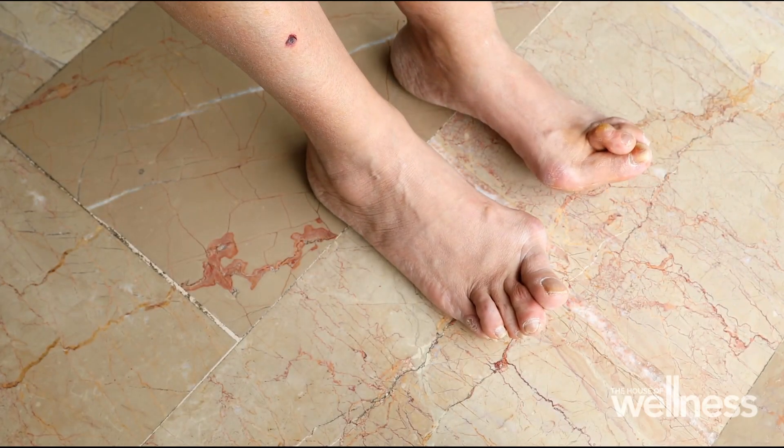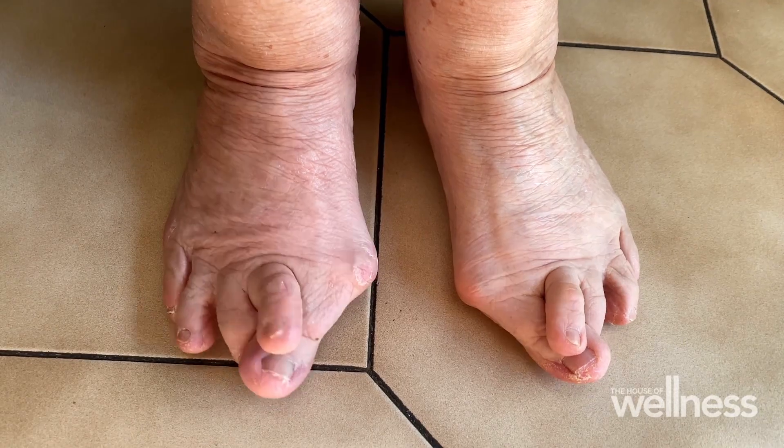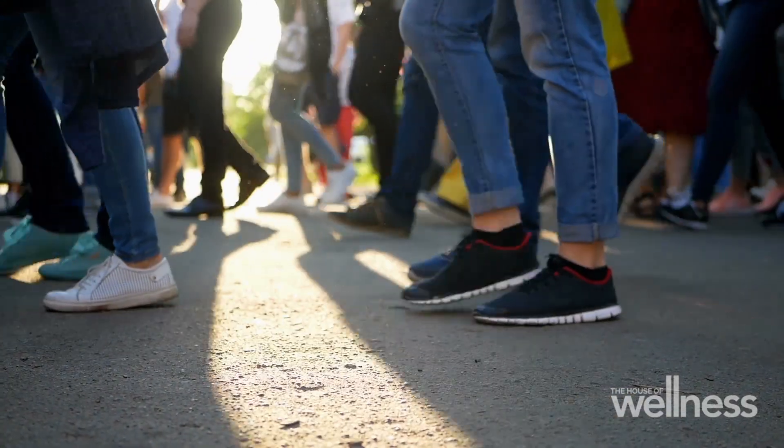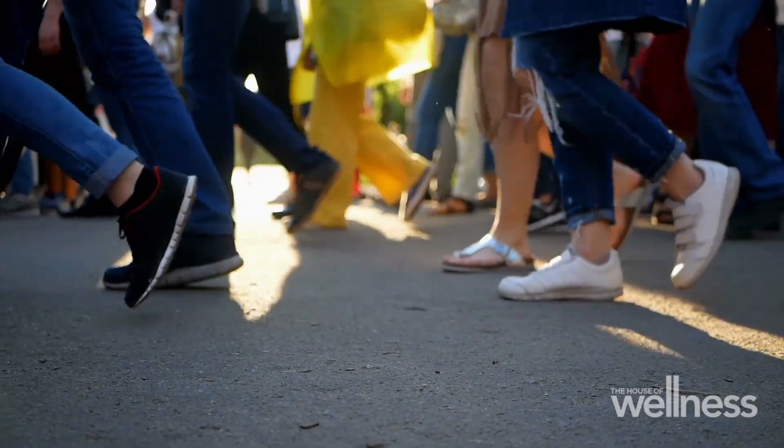Bunions are actually incredibly common. For people 65 and under, roughly a quarter will have bunions. But the rate increases over 65, where we're seeing over a third of the population affected. Two out of three people with bunions are female.